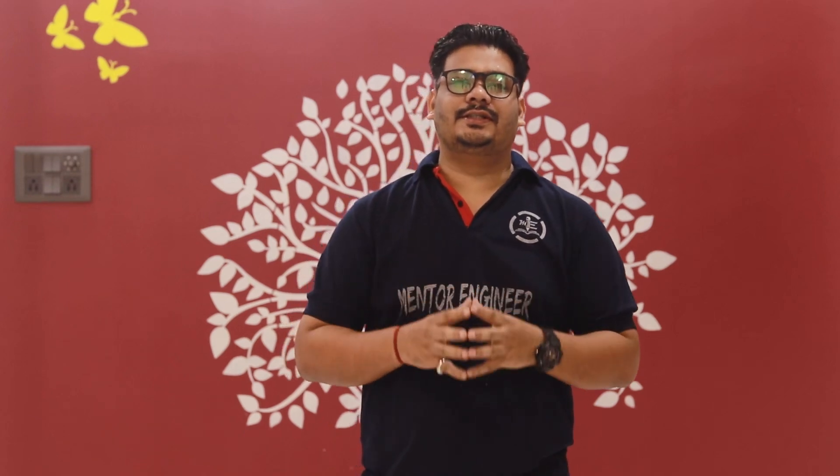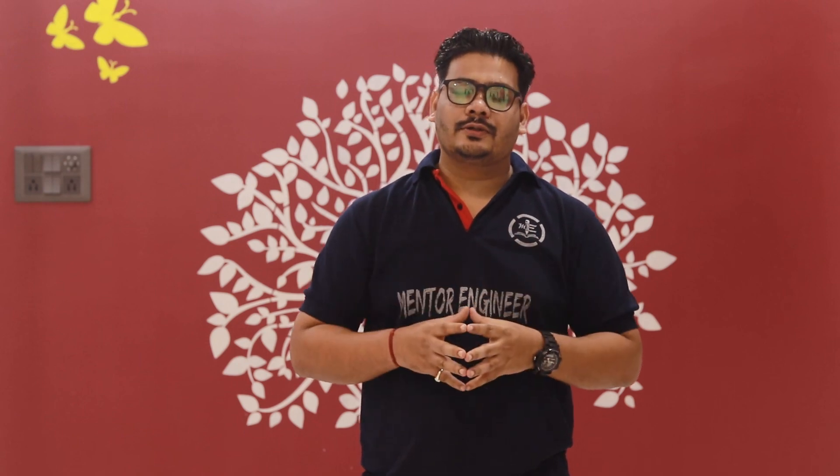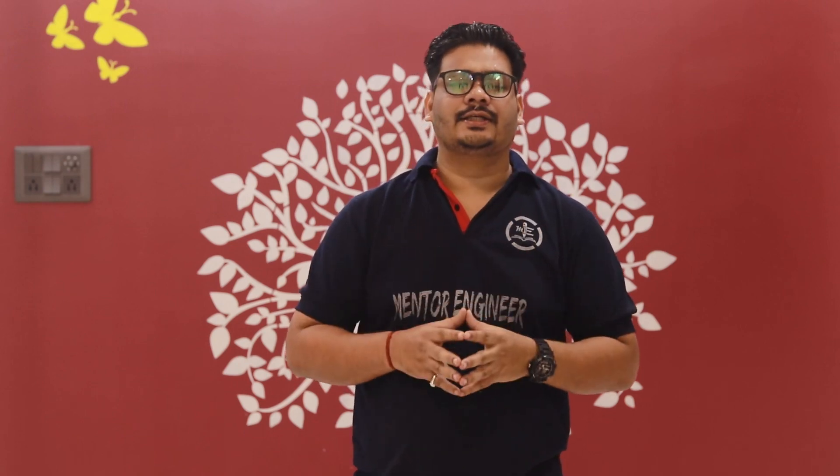Hello, hi everyone, this is engineer Ikhil Pandey, welcome to my YouTube channel Mentor Engineer. Today we are going to discuss in this video about the seat matrix as well as the expected NEET cutoff for getting admission through NEET 2020 in the state of Tamil Nadu. So let's dive in.